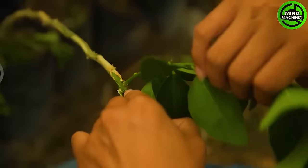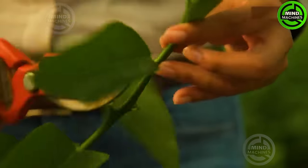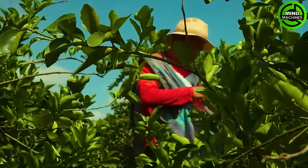These are limes from Mexico, one of the largest lime-exporting countries in the world. Thanks to special cultivation methods, these limes are larger than ordinary ones.